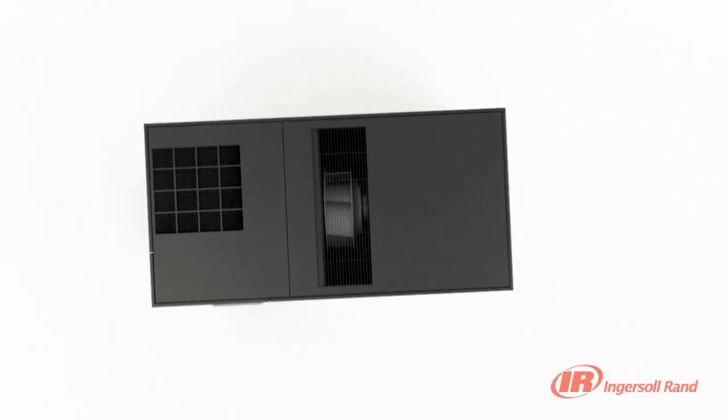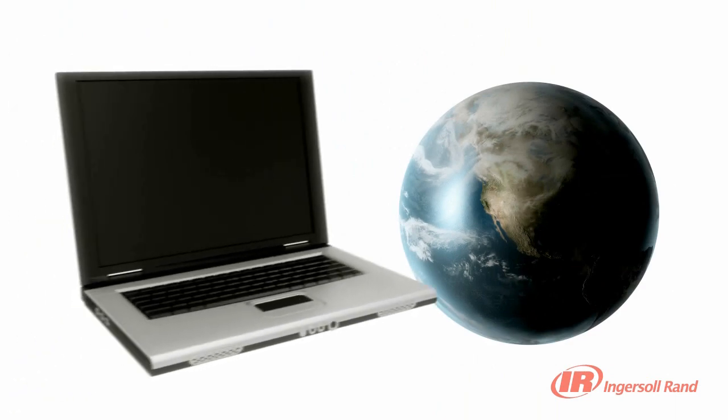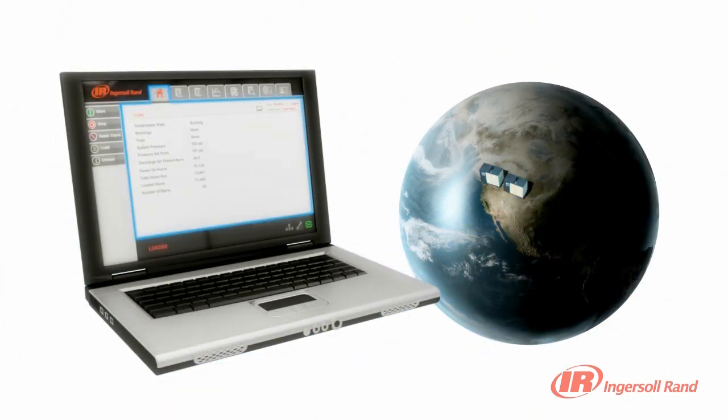Whether from across the room or across the world, you can check the performance of your compressor and control your system thanks to the controller's multiple plant and web connection options. The XE Series controller can sequence multiple R Series compressors without the need for additional equipment.